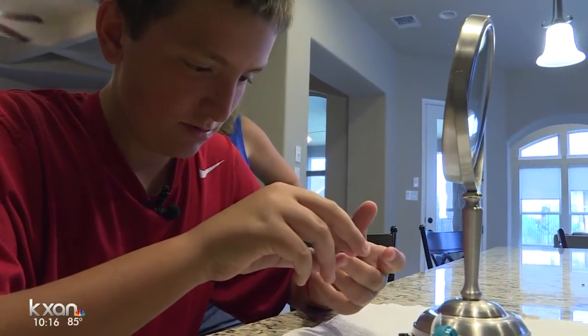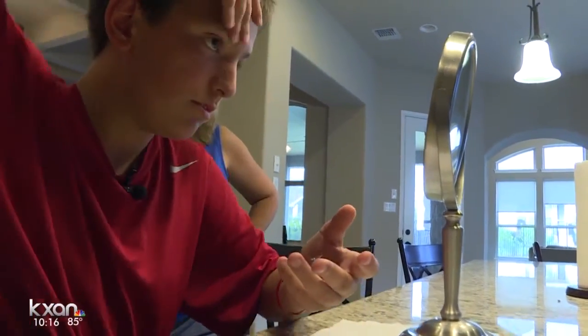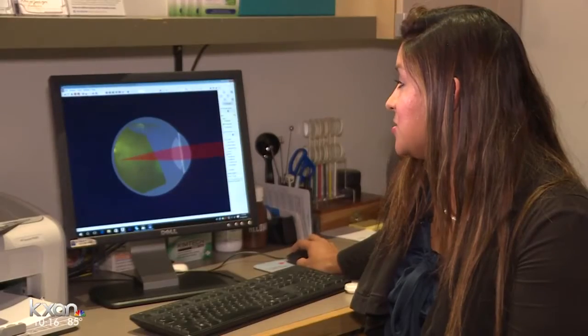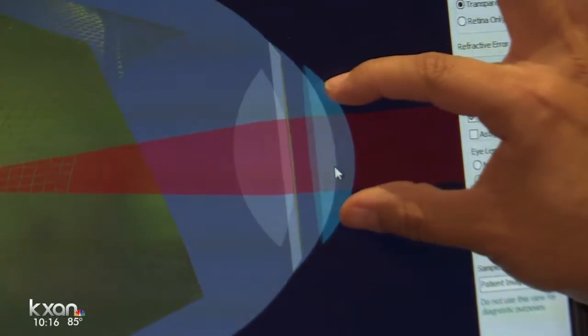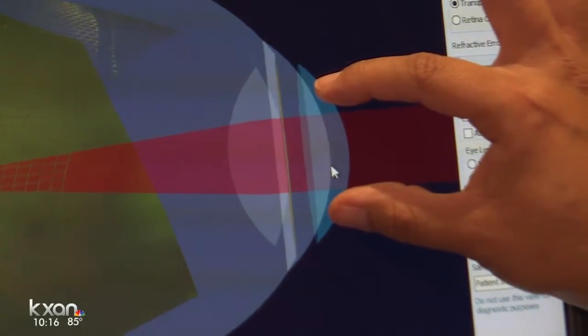They're hard contacts worn every night, and the next day you don't need glasses or contacts to help you see. The way it works is the contact temporarily shapes your eye. It also allows oxygen in, making them safe to sleep in.